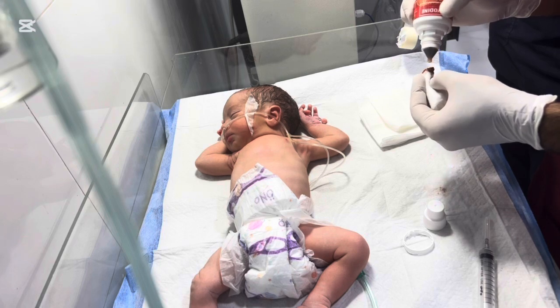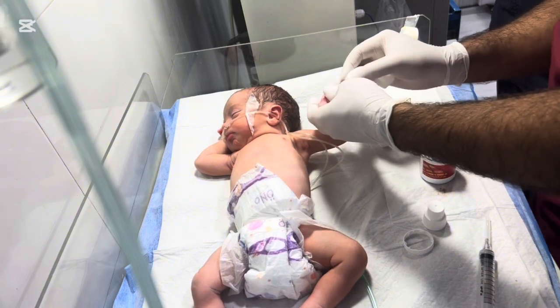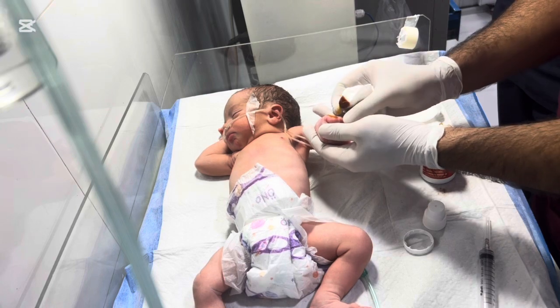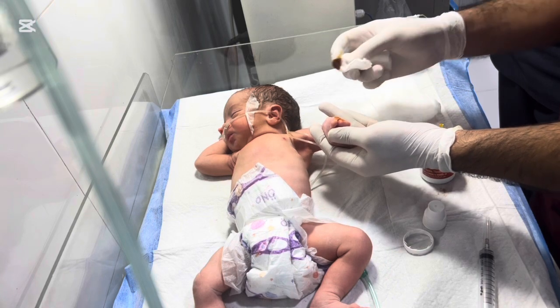Today we will take you behind the scenes of the surgery where our expert doctors gently remove the extra finger. You'll see the procedure step by step, learn about the medical reasons, and understand how careful surgical care ensures the baby's safety and comfort. Stay with us to witness this amazing and heartwarming journey.